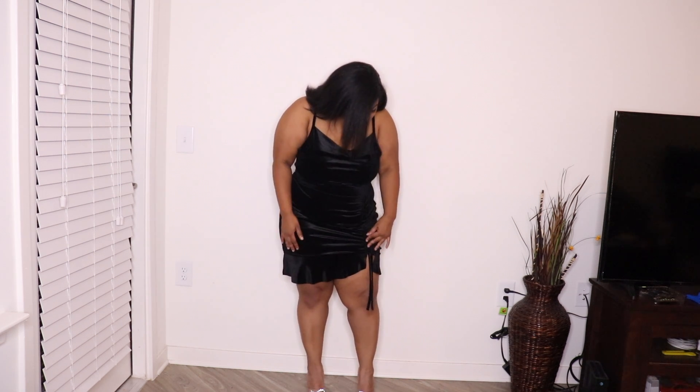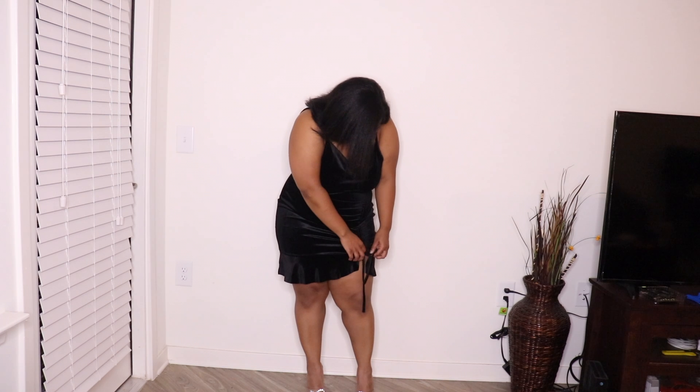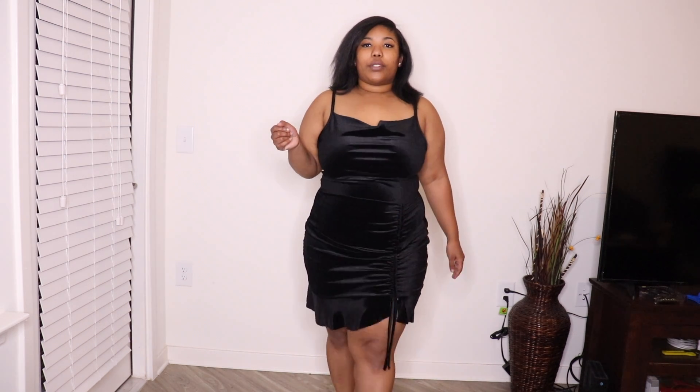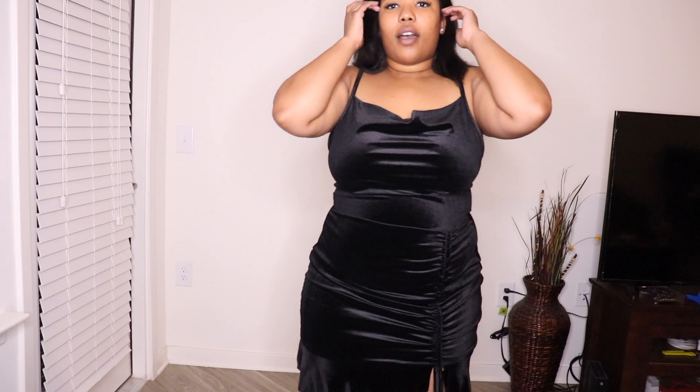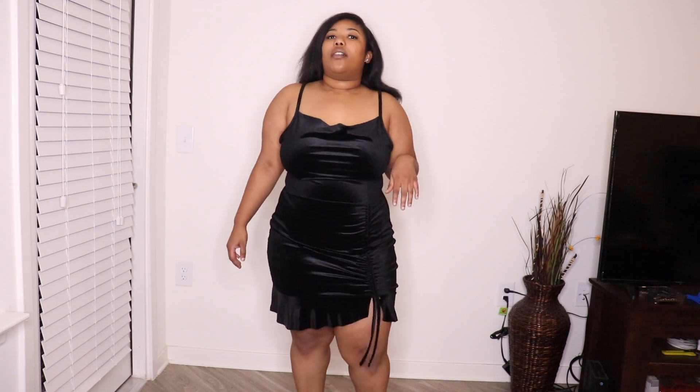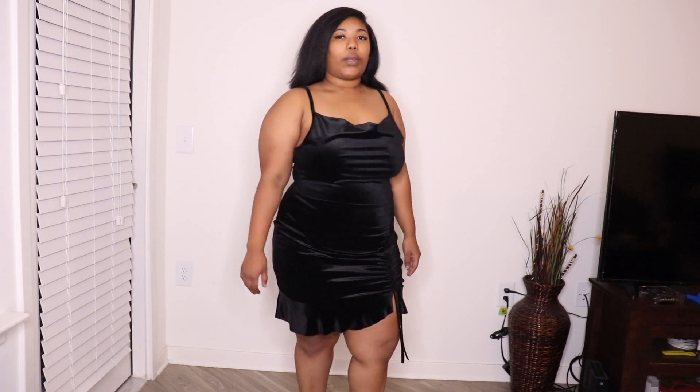It has ruching on the side that you can pull more if you want to ruche it more, or you can tie it — I'm leaving it loose here. I want you guys to really see this dress. It has frilling at the bottom, it has the ruching, and it just has that style on the top. Guys, this dress is so cute!